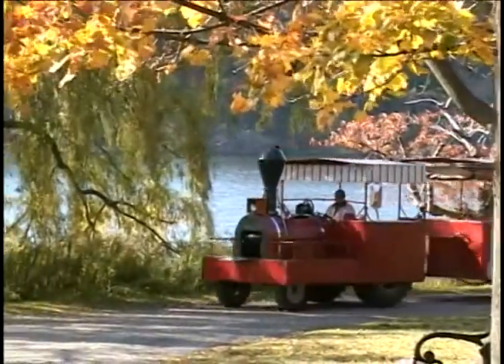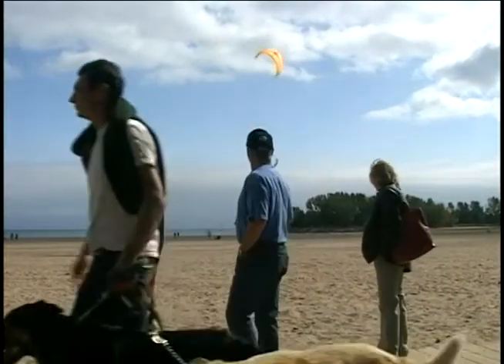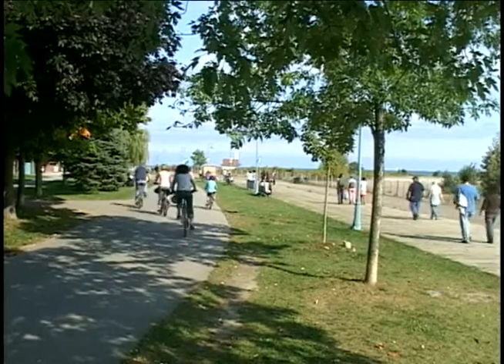At the other end of town, another park was built in the Beach, one of the city's oldest neighborhoods. The boardwalk remains one of Toronto's top attractions, especially in the summer.